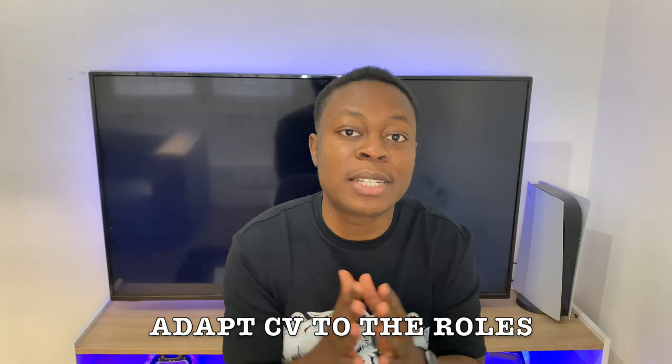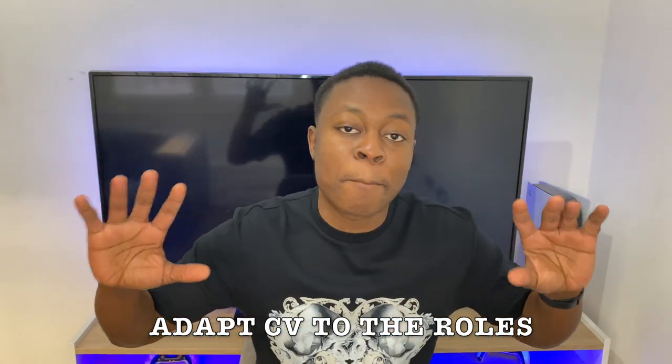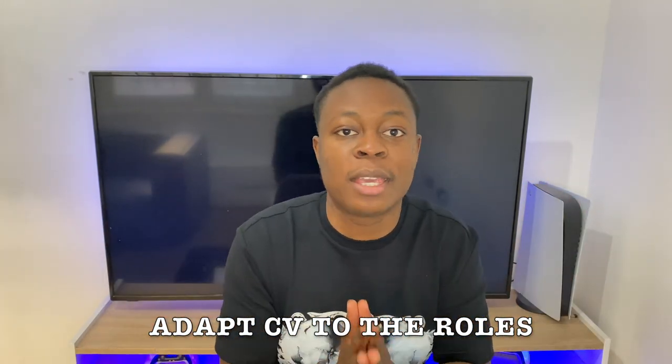Now that you know the two roles — for example, if you think you're skilled in tech or you have a thing for consulting — you just match the skills and decide: I'm going for consulting and I'm going for tech. That leads to the next strategy: adapt your CV to these two roles.